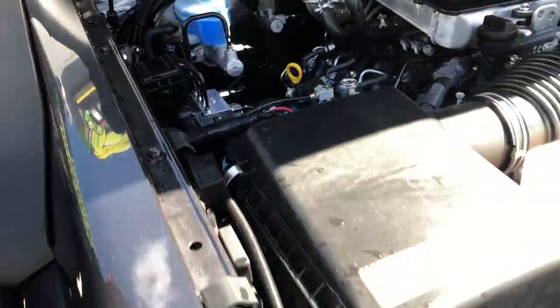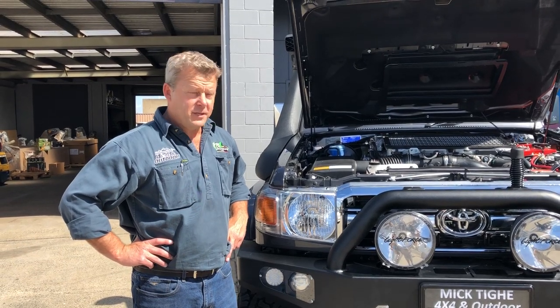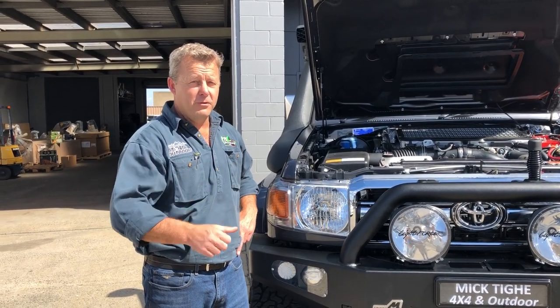This vehicle is ready for the Australian Outback, Australian beaches, all conditions — unreal on the road. Thanks Chris for the opportunity to do this job for you mate, we've loved it. We're actually probably going to miss the car as it heads off today on the truck. Look forward to doing another one.